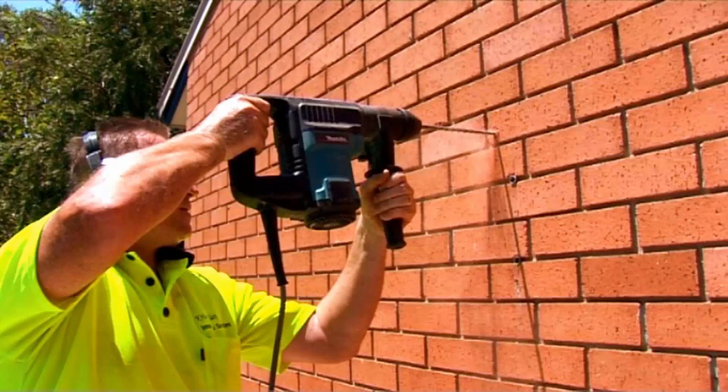Our team of highly qualified installers can install your new clothesline, and if you have an old one that needs removing, we can take it away and dispose of it as well.